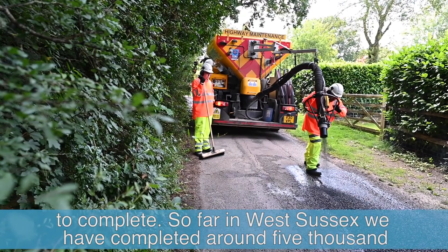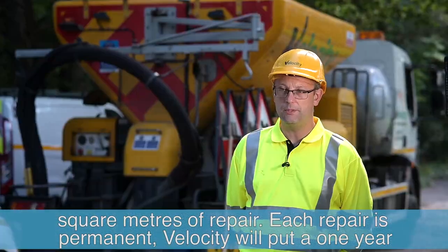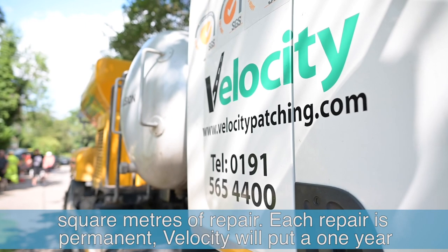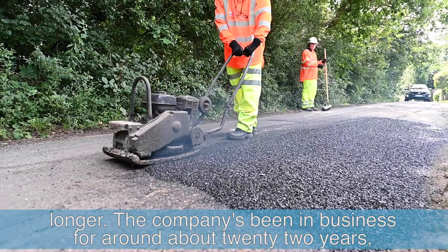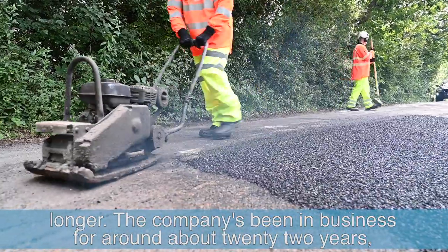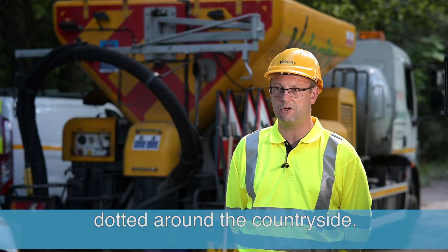So far in West Sussex, we've completed around about 5,000 square metres of repair. Each repair is permanent. Velocity will put a one year guarantee onto each repair, but we would expect them to last considerably longer. The company has been in business for around about 22 years, and we've got repairs that are 10 to 15 years old dotted around the countryside.